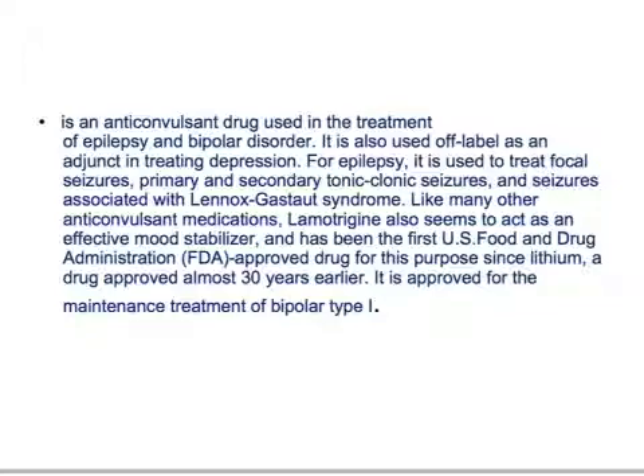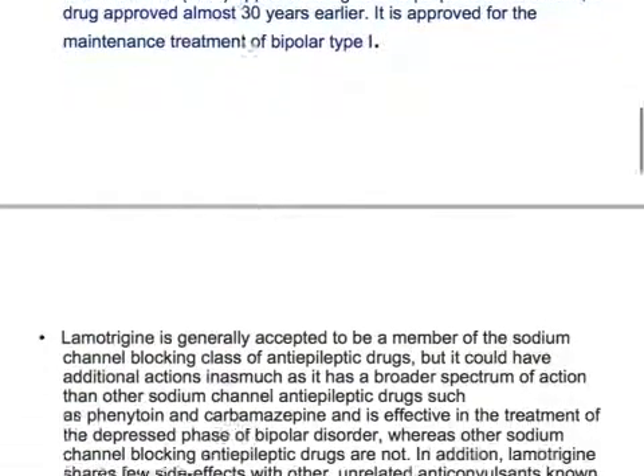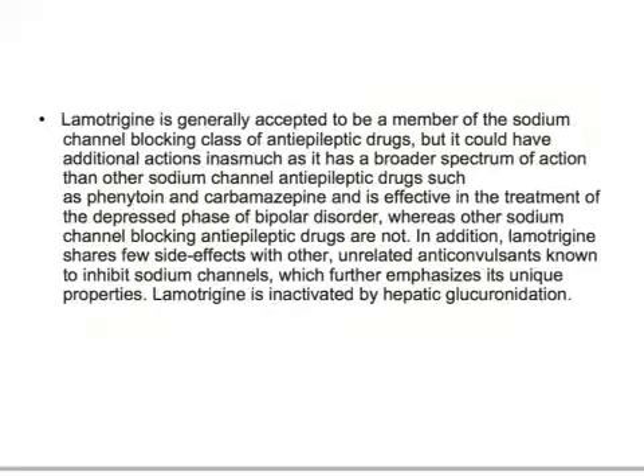Lamotrigine is generally accepted to be a member of the sodium channel blocking class of anti-epileptic drugs. This is a very important point. However, it could have additional actions, as it has a broader spectrum of action than other sodium channel anti-epileptic drugs such as phenytoin and carbamazepine.